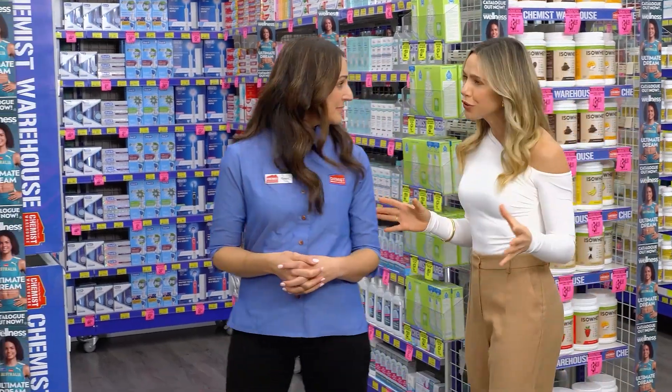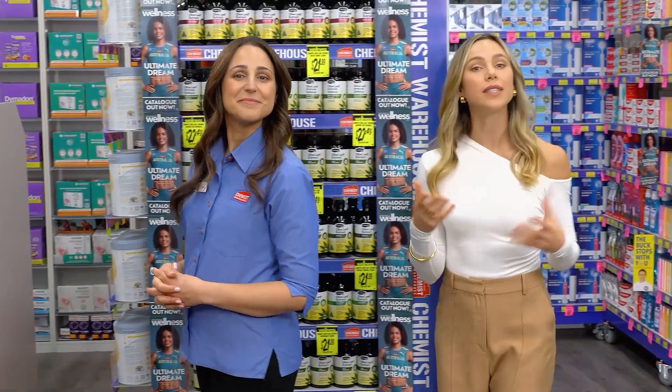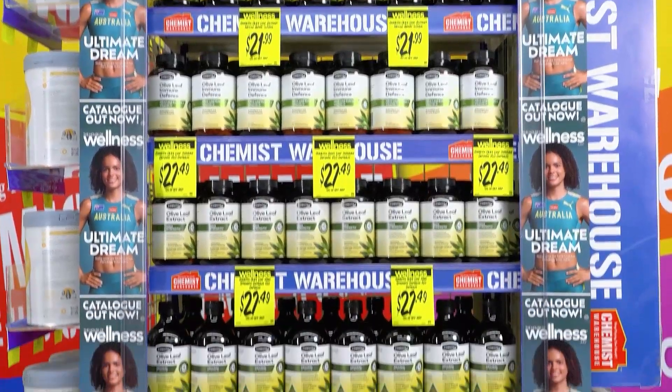As winter approaches, it's crucial to be proactive about your health. What proactive solutions are you taking to fend off those pesky seasonal bugs? Nobody enjoys being sidelined by sickness, so let's arm ourselves with a simple addition to our daily routine: Comvita Olive Leaf Extract.